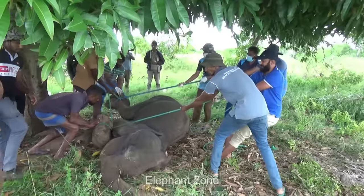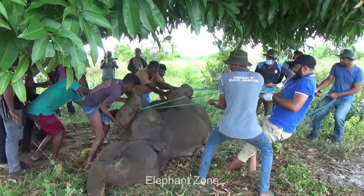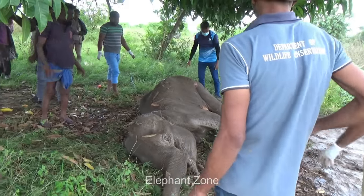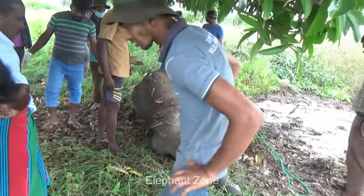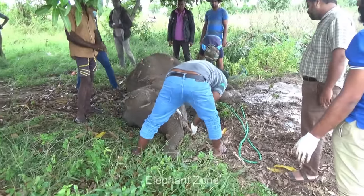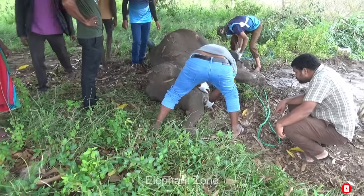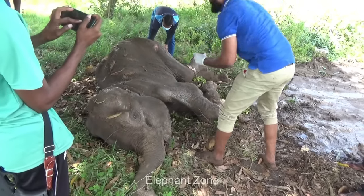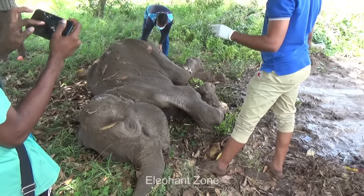They turned the elephant to the other side to check whether there are any injuries on the other side of the body. In the meantime, a few other vets made medicine by mixing negasunt powder and povidone iodine. Negasunt powder is an antibacterial wound dressing used on maggoted wounds, while povidone iodine is an antiseptic that can be used on wounds to prevent infection. An officer applied it on the cleaned wound, then the wound was externally smeared with a bluish antiseptic spray, which was also applied on some other sores on the body.